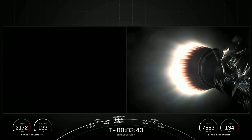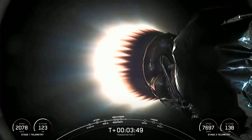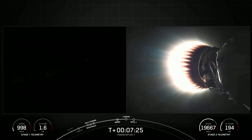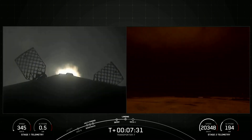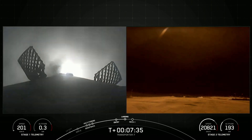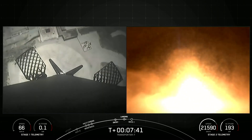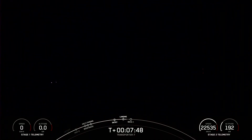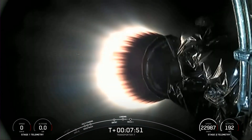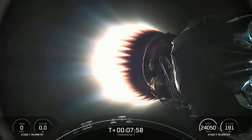On your right-hand screen, that MVAC engine is still burning bright. The next major milestone coming up will be the entry burn on the first stage, scheduled to occur around the T plus six-minute mark. Stage one landing burn. That landing burn has begun — you can see it right there. Landing leg deploy. Stage one landing confirmed. We had a successful first stage landing at landing zone four.